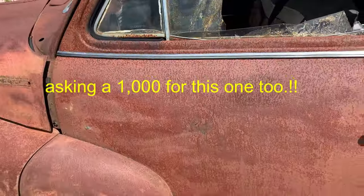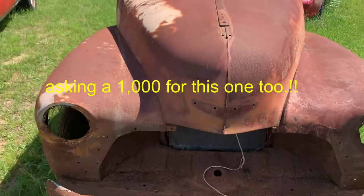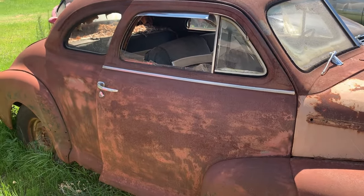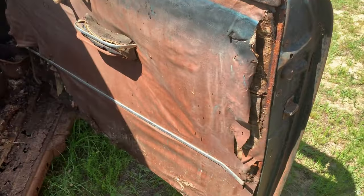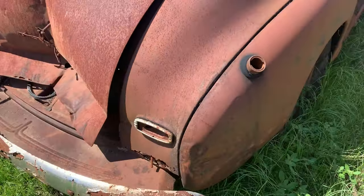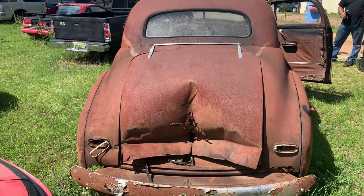How much? A thousand — everything's a thousand, why don't we make that one a thousand too. This doesn't have a title, does it? No. Bill of sale. Need glass. Seats are here. You know, it's really not bad shape — mine are worse than this at my house. Mine are gone. All right, thousand bucks.